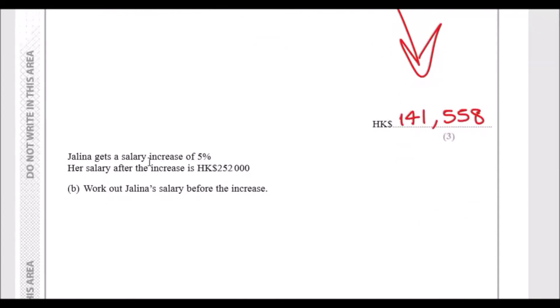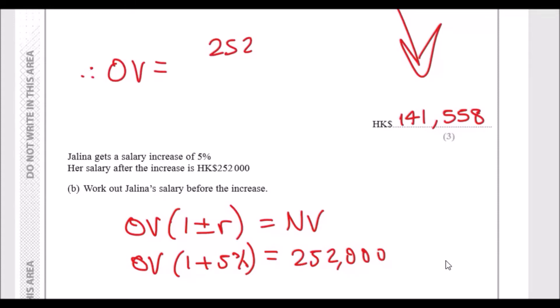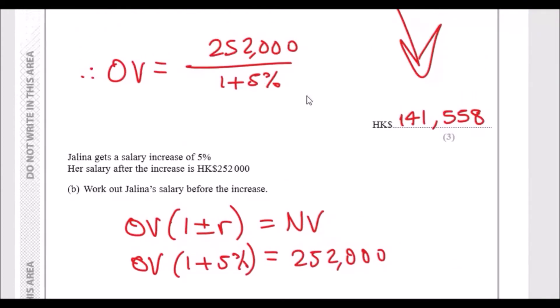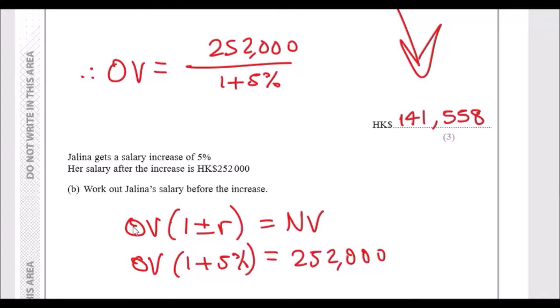Next: Jelena gets a salary increase of 5% and her salary after the increase is 252,000 Hong Kong dollars. Same formula applies: original value times one plus or minus a rate equals new value. We know the new value is 252,000 and it increased by 5%, so: 252,000 equals original value times one plus 5%. To find the original value, divide both sides: original value equals 252,000 over 1.05, which gives 240,000.